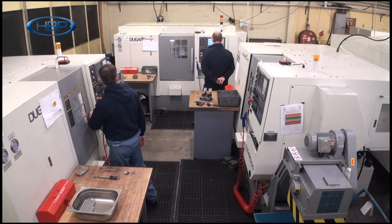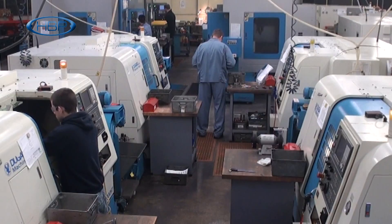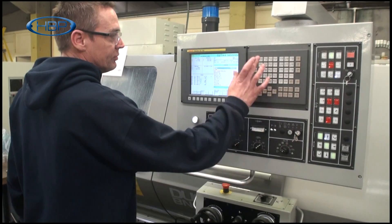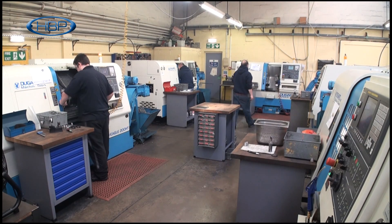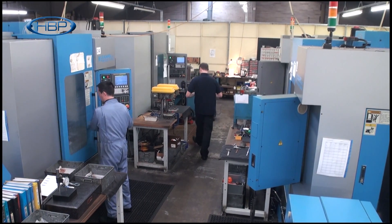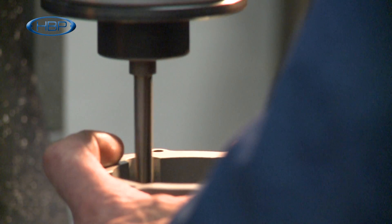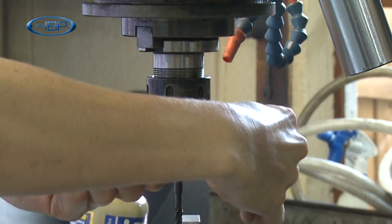Our machine shop is equipped with a comprehensive array of CNC machinery which includes 12 Dugard Eagle 200 CNC lathes with multi spindle capabilities, 9 Dugard Eagle 100 CNC lathes, and 4 Dugard Eagle 660 850 CNC vertical machining centers, along with a large selection of conventional machinery which complements our CNC capabilities.